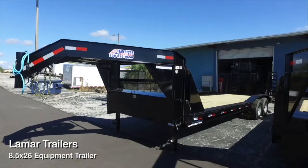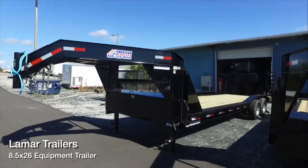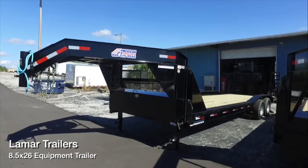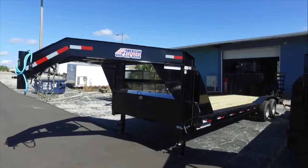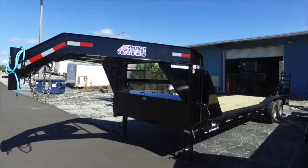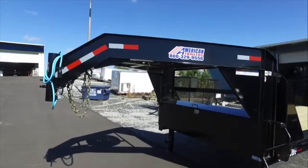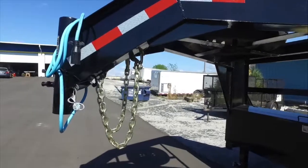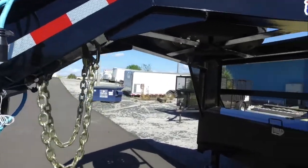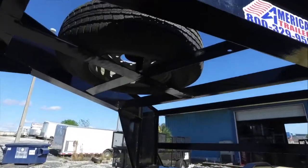Here's an eight and a half by 26 Lamar equipment trailer. It's got an all-steel frame, a GVWR of 14,000 pounds. Check it out — gooseneck, two and five-sixteenths adjustable coupler, heavy-duty chains, and a spare tire mount.